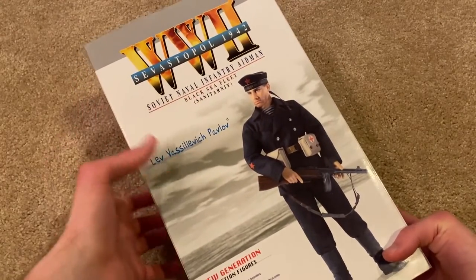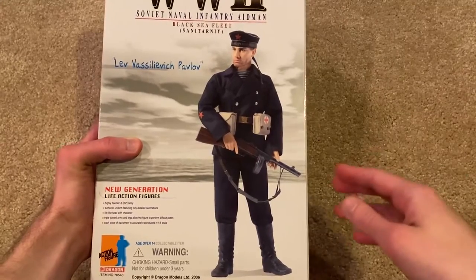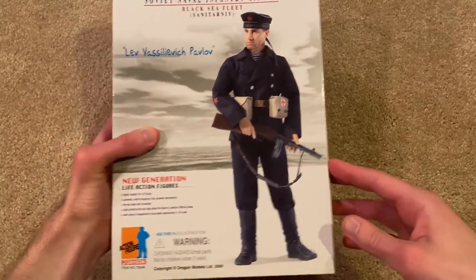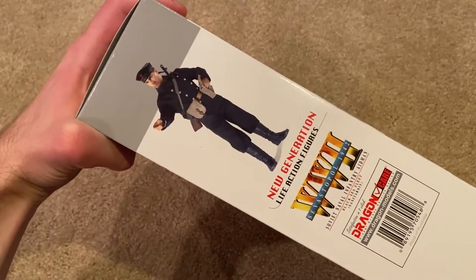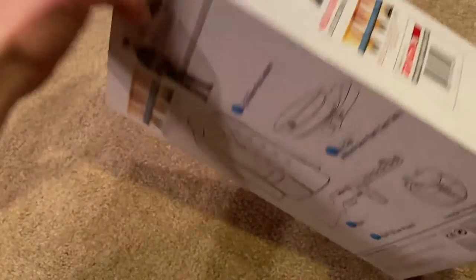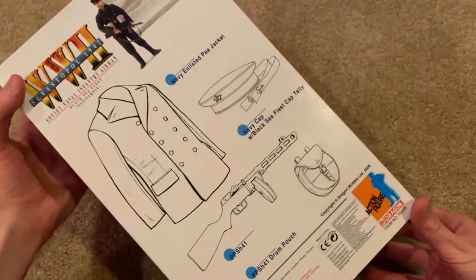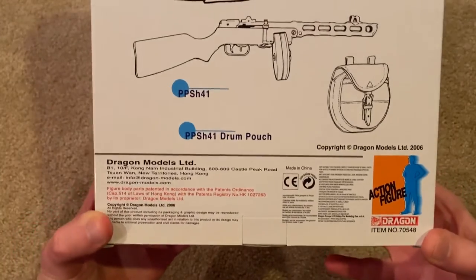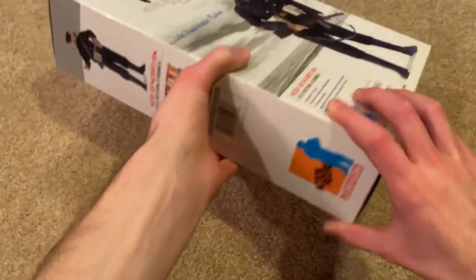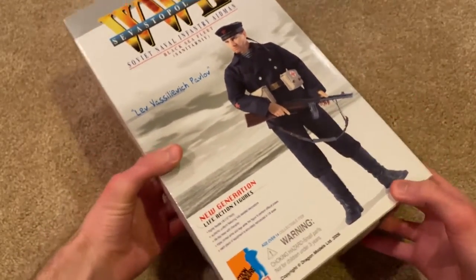He's part of the Black Sea Fleet, and there's a great picture of him on the box. On the side of the box there's another picture of him, and here's the back of the box. This one came out in 2006.